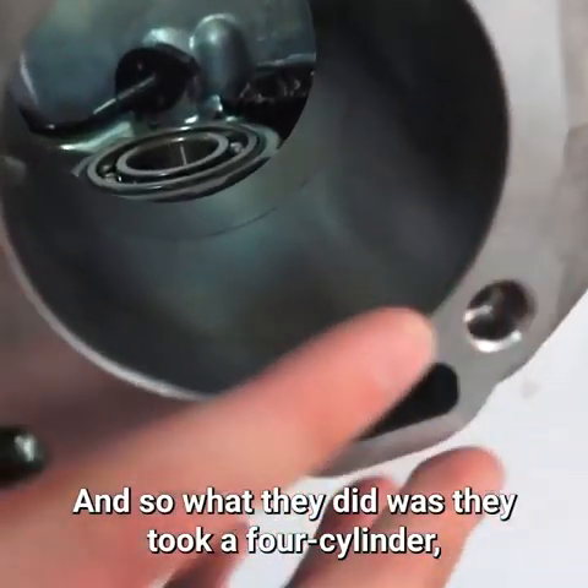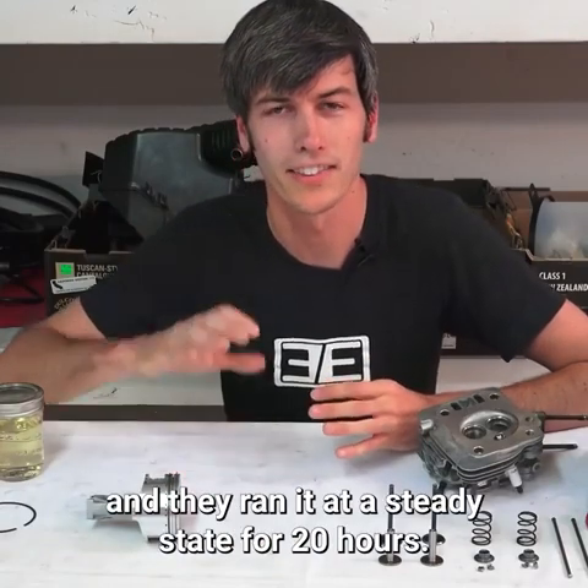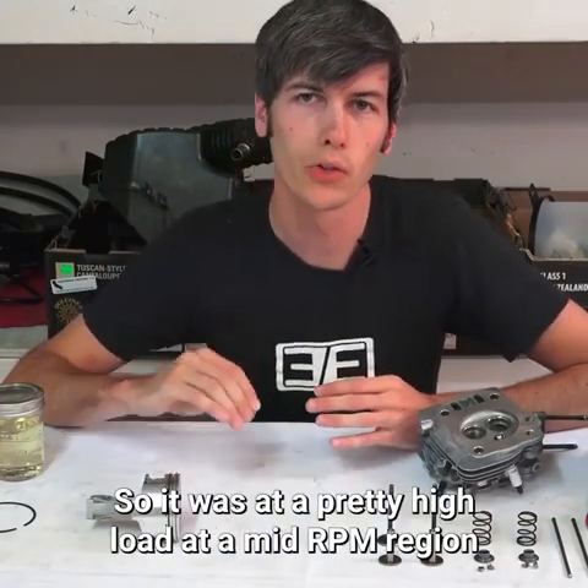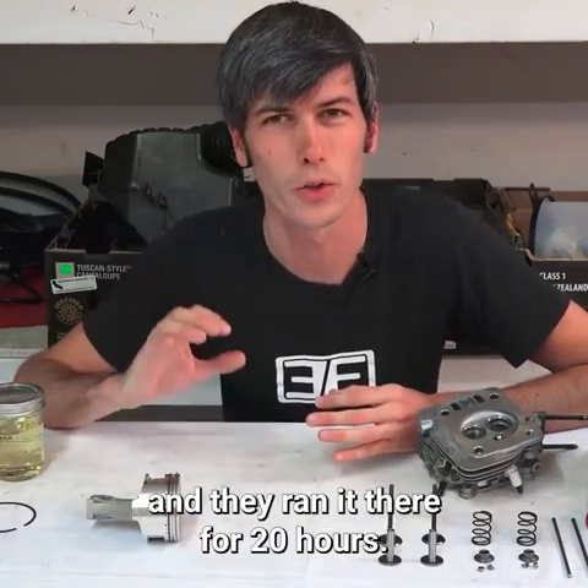This is a very cool study. What they did was they took a four-cylinder 2.3-liter engine and ran it at steady state for 20 hours — at a pretty high load and a mid-RPM region.